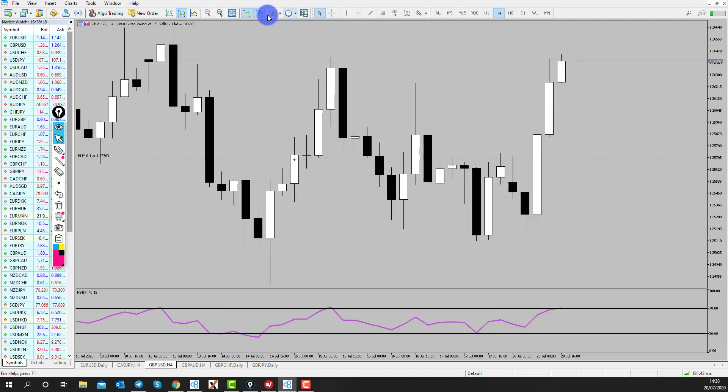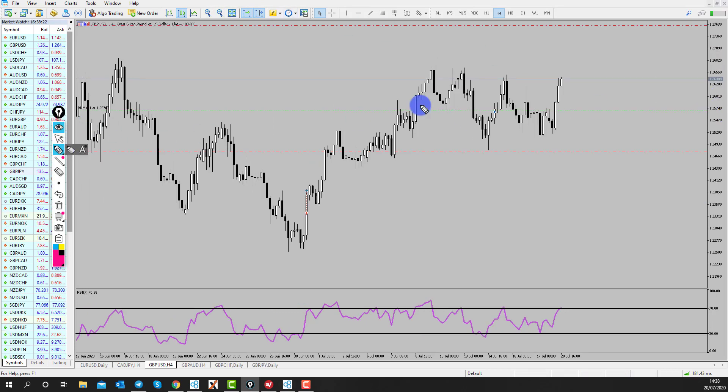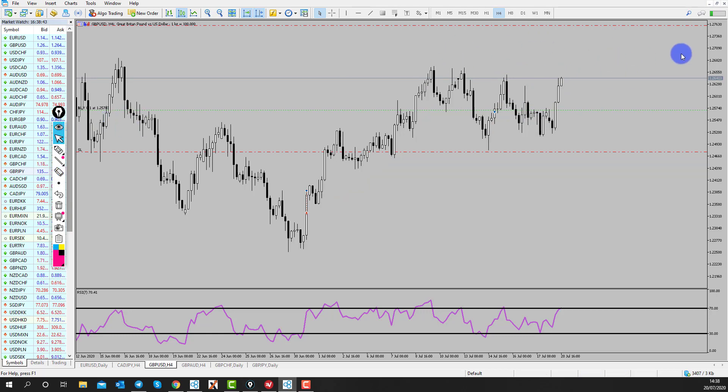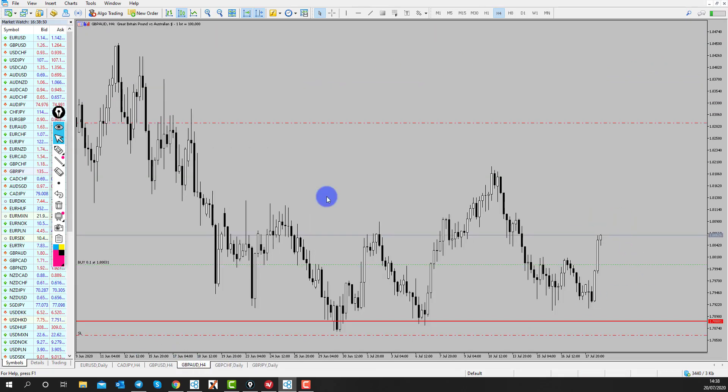Pound is still looking strong to me. Looking at the 4-hour time frame, we've now got confirmation because price has broken into new highs, which is all good. I'm hoping we get a bit of a trend rally up, so we may get another pullback down into our entry before seeing another continuation move. Everything is looking quite good to continue buying the pound up into that 127.50 area where we are looking to target.